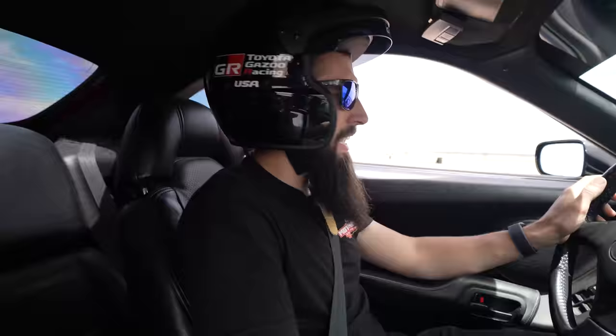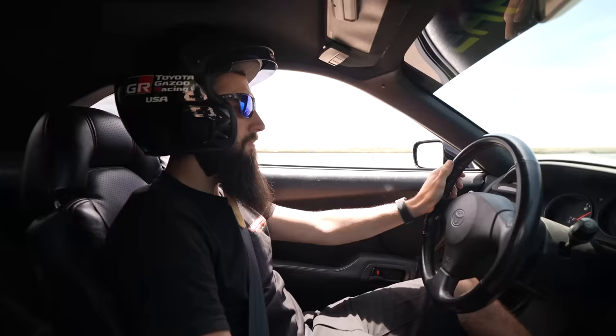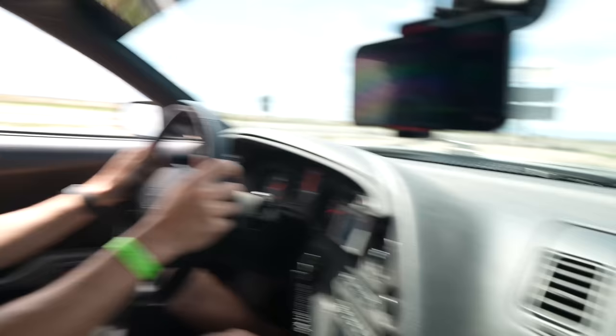First laps in the Supra on the road course. The fastest the host has ever been around this track in his own car is around 140-something. He comments it's the first time on the road course all year.